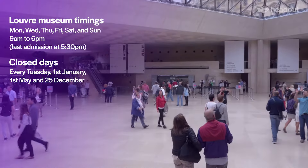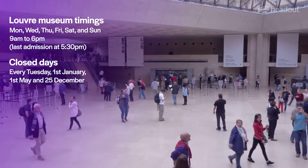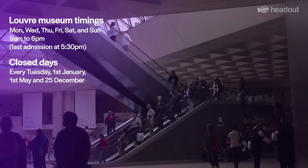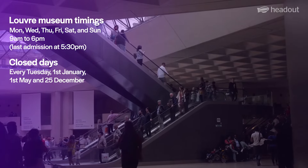The Louvre Museum is open for visitors every Monday, Wednesday, Thursday, Friday, Saturday, and Sunday. The museum remains closed on Tuesdays, 1st of January, 1st May, and 25th December.